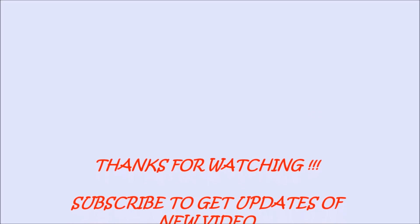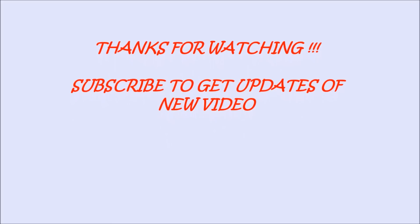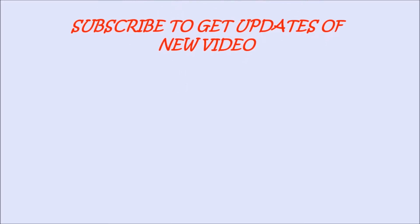I hope this video is very helpful to you. If you like this video, please like, comment, and subscribe to our channel, Bake Up and Make Up.